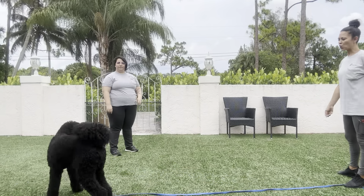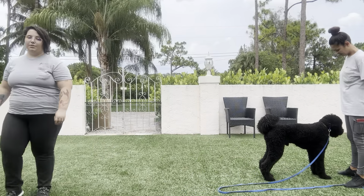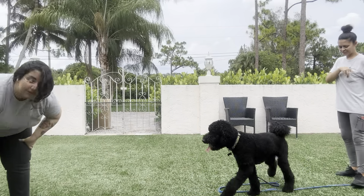Duke, come. Yes! Really nice. Duke even dropped the toy. We're going to do that a couple more times.